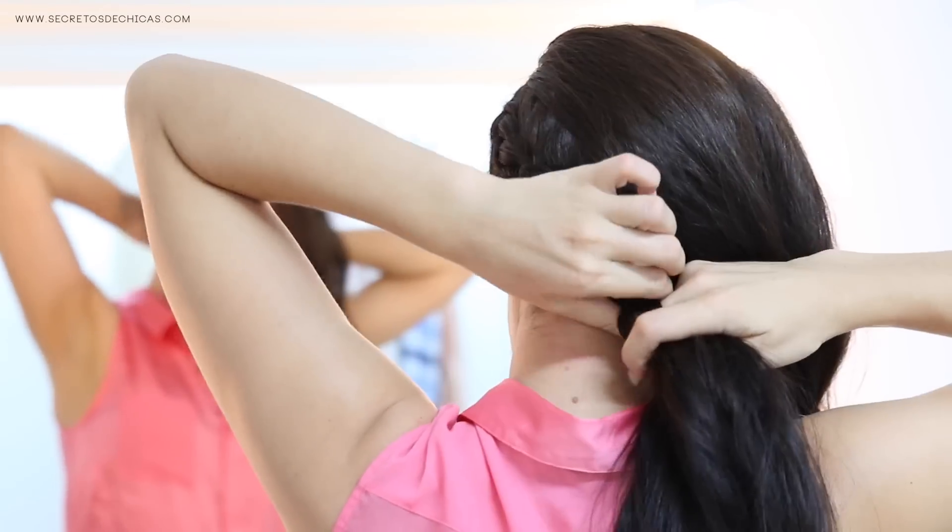A loose braid on one side with some loose pieces of hair framing your face would be a good option. Another thing you could try is leaving your hair down and sweeping it to one side. You can Dutch braid your hair all the way across your head to the side where your hair falls, and when you're done braiding, this hairdo will look a lot more put together.